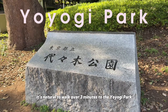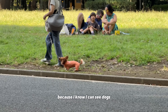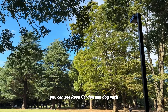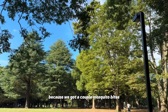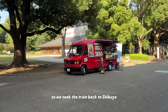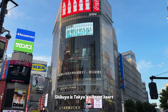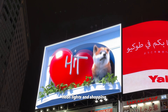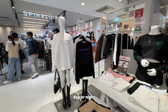After exploring the shrine, it's natural to walk over 3 minutes to Yoyogi Park. I came to this park before because I know I can see dogs. If you walk further into the park, you can see the Rose Garden and Dog Park. We didn't walk that way because we got a couple mosquito bites, so we took the train back to Shibuya — Tokyo's vibrant heart, famous for its bustling scramble crossing, neon lights, and shopping. It's a hub of culture, fashion, and energy, day or night.